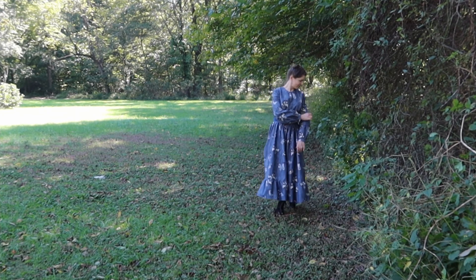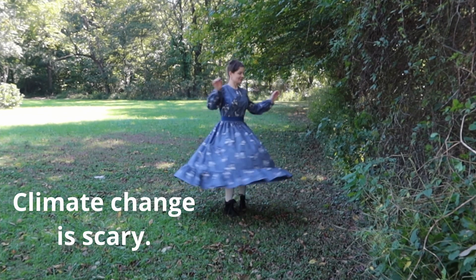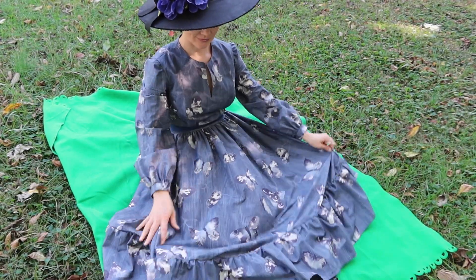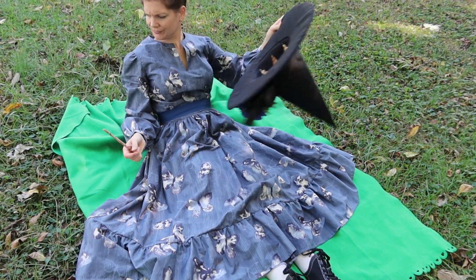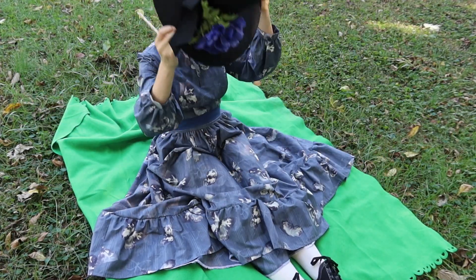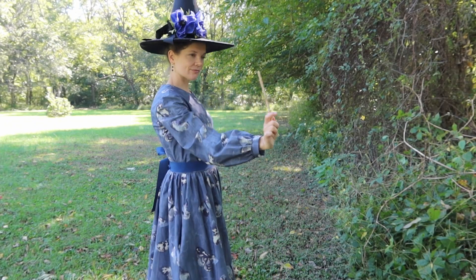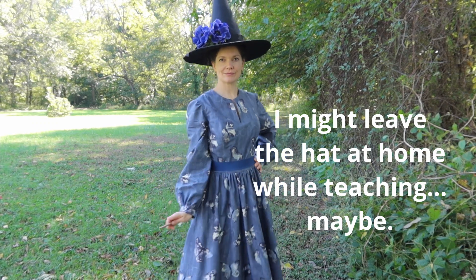If climate change continues we might see butterflies and other insects later in the year than expected, which would be very disturbing. As I was outside lounging in the grass, a bunch of gnats came over to visit — or at least I thought they were gnats. Turns out they were mosquitoes. I was horrified and went inside and did not get any more footage in the backyard. I really do need to wait until it's cool enough so the bugs are dead. But in the meantime I can certainly wear it to work and teach geology in it.